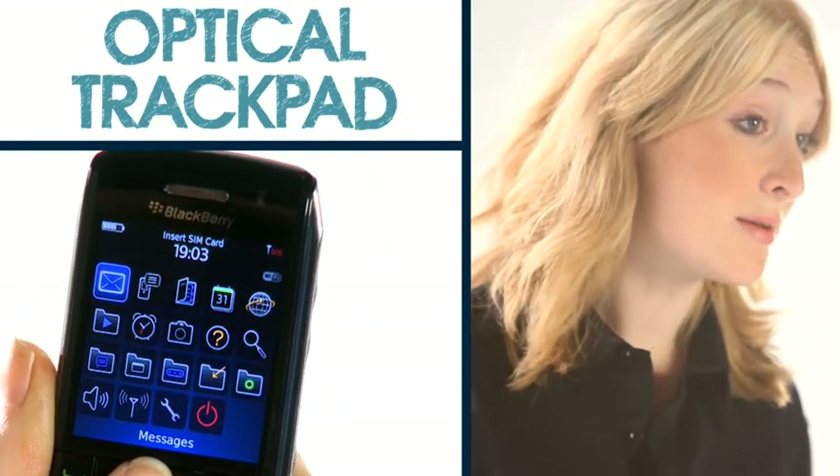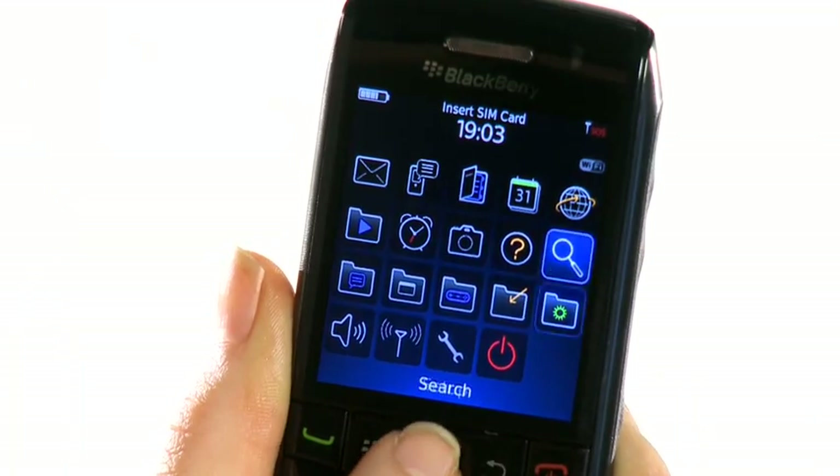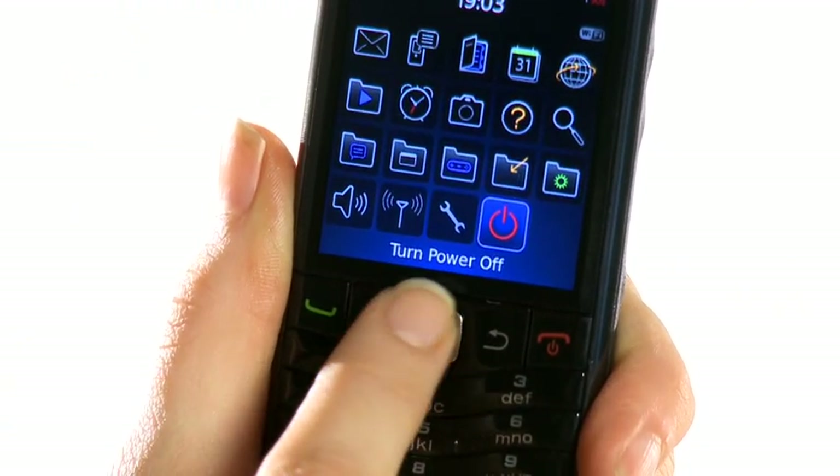The trackpad acts like a mouse by running your finger over it from top to bottom and left to right. You can scroll through menus and push to select options.